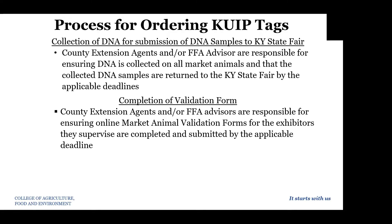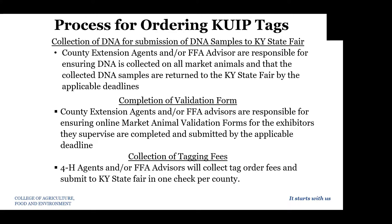As far as the completion of the validation form, county extension agents and FFA advisors are responsible for making sure that the market animal validation form for all exhibitors are completed and submitted by the applicable deadline. 4-H agents and FFA advisors will also collect tag order fees and submit to the Kentucky State Fair so that there's only one check per county. When you order your tags, you will be paying your money here at the Extension Office.